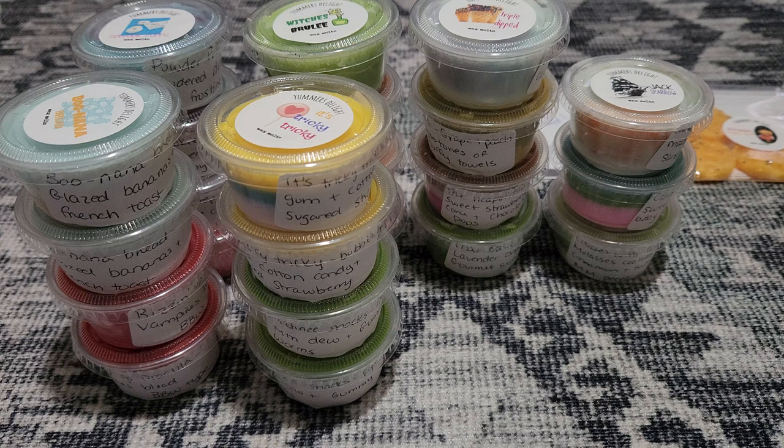Alright you guys, that is all for my little Yummers Delight haul. I hope you guys enjoyed this video — sorry, I am rough today, I'm just probably gonna go lay down after this. But thank you guys so much for watching, I hope you enjoyed this video. I will see you in my next one — whenever that will be, I don't have any outstanding orders or anything right now. Anyway, thank you guys for watching and I will see you in my next one, bye guys!